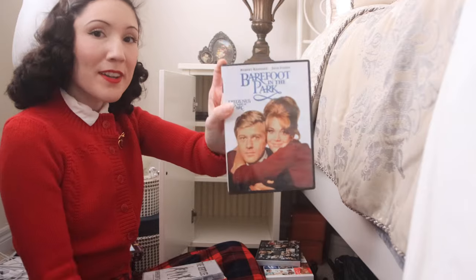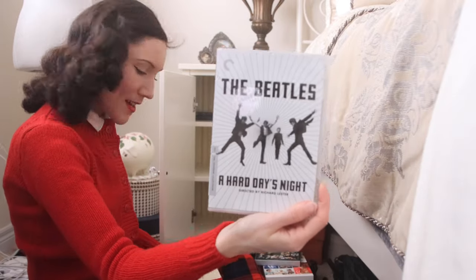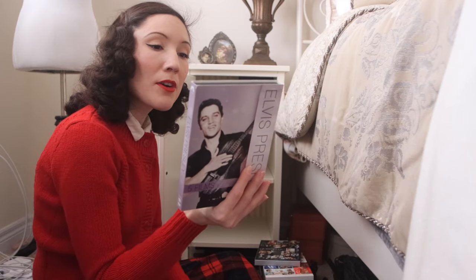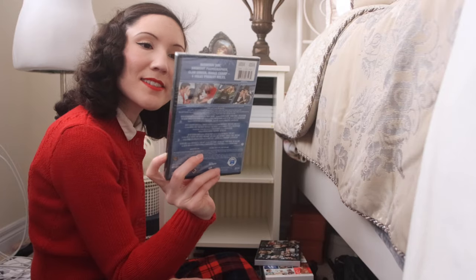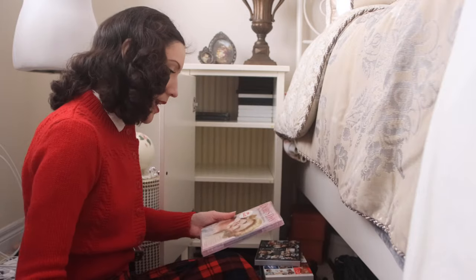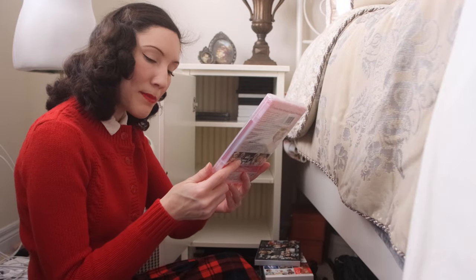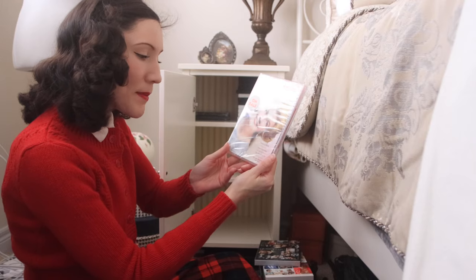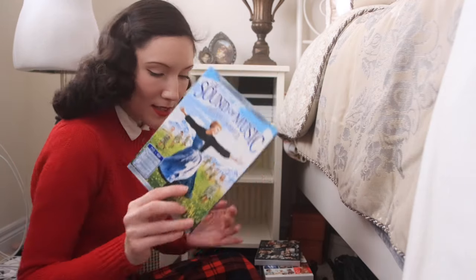Moving on to 1960s movies: Where the Boys Are, Umbrellas of Cherbourg, Barefoot in the Park, The Beatles' A Hard Day's Night, Blow Up, an Elvis Presley Collection with G.I. Blues, Blue Hawaii, Girls Girls Girls, Fun in Acapulco, and Roustabout. Another Elvis collection with Kissin' Cousins, Live a Little Love a Little, Girl Happy, and Tickle Me. I have Rear Window, a Doris Day collection with Pillow Talk, Lover Come Back, Send Me No Flowers, The Thrill of It All, Midnight Lace, and The Man Who Knew Too Much. And The Sound of Music — a classic.